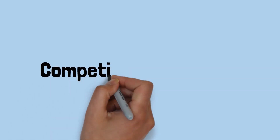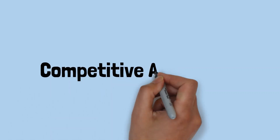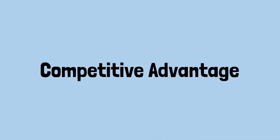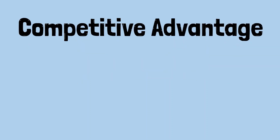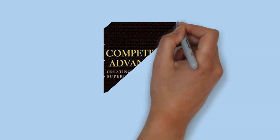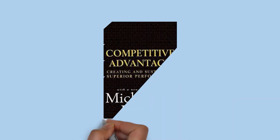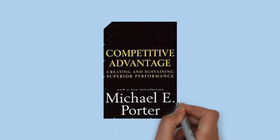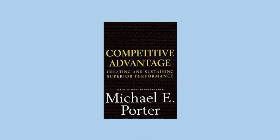Michael Porter is viewed by many as one of, if not the, master when it comes to academic thinking on competitive advantage. In one of the most famous and informative writings on the subject, Porter, in his book Competitive Advantage – Creating and Sustaining Superior Performance – proposes strategies for achieving competitive advantage. This video runs through what these strategies are.